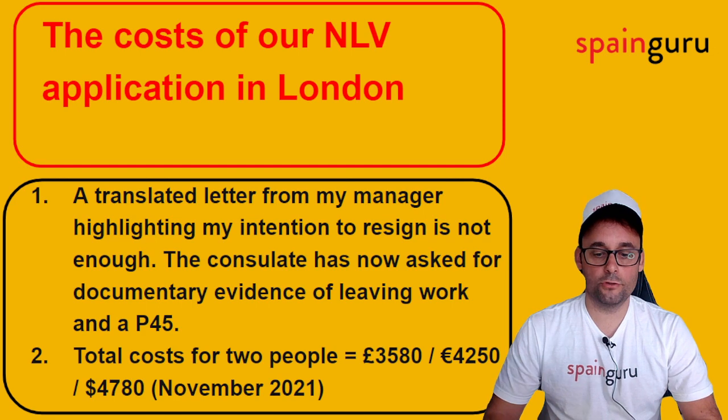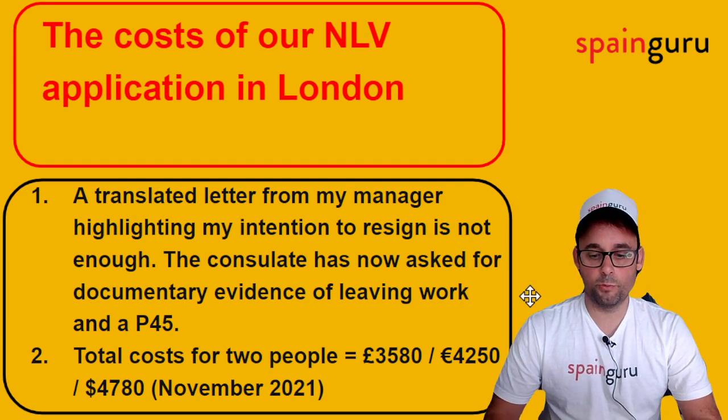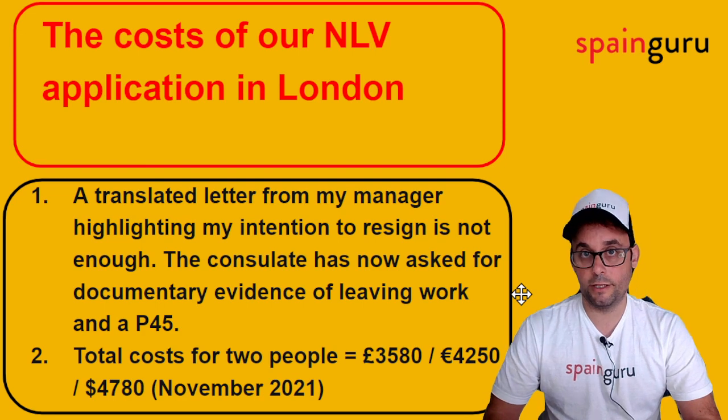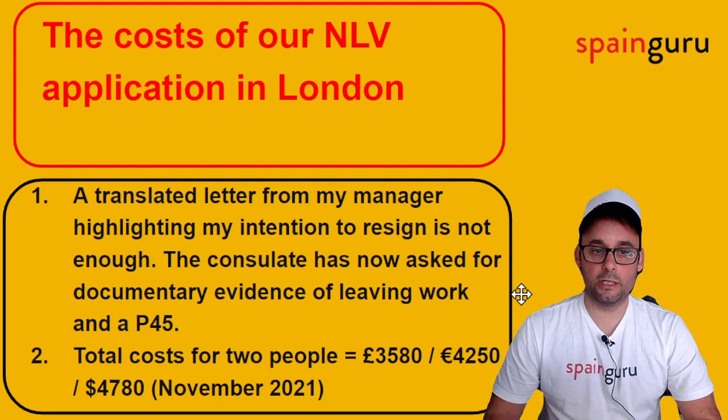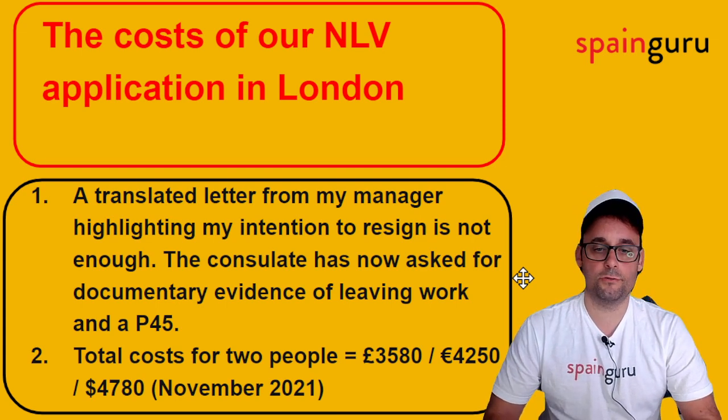So those are the conclusions. It is important to note that a translated letter from the manager highlighting the intention to resign is not enough — the consulate has now asked for documentary evidence of leaving work and a P45. This is also one of the common questions in the UK consulate: you need a P45 to accredit that you are jobless and/or retired at the time of application. And two, the total cost for two people is nearly £3,600 for a couple, including all the apostilles and translations.